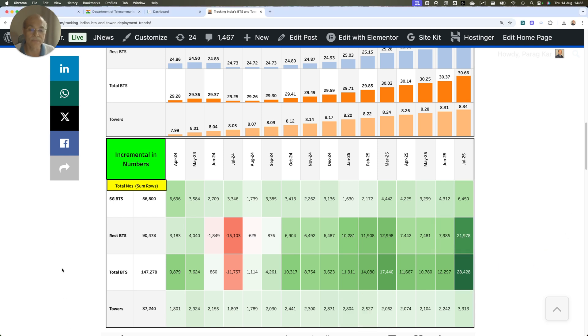There is another very interesting observation: Rest BTS — which is largely 4G since nobody is putting up 2G or 3G anymore. For the first time in July 2025, this number is almost 21,000 to 22,000 base stations deployed in a single month. If you look at all the earlier months, you will never find this kind of ramp-up in the Rest BTS, which is why I am making this video.